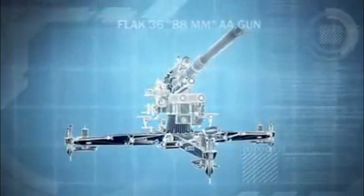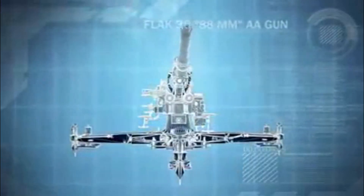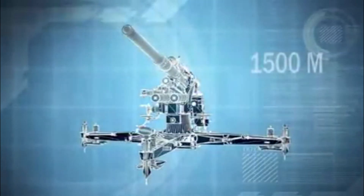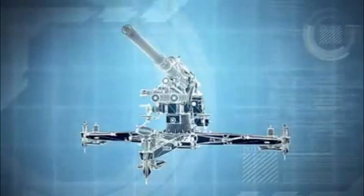The 88s fire armor-piercing shells, able to penetrate almost 100 millimeters of steel at distances up to 1,500 meters, and the Canadians are well within range.